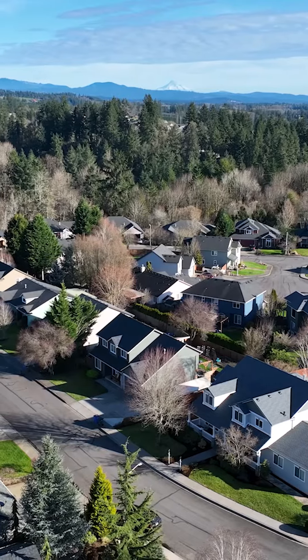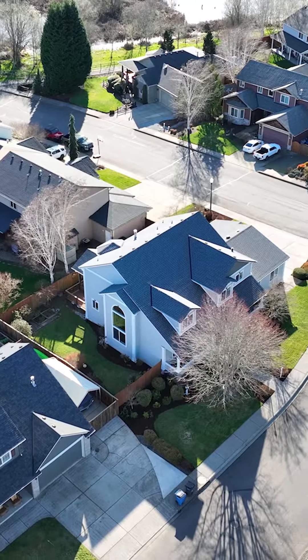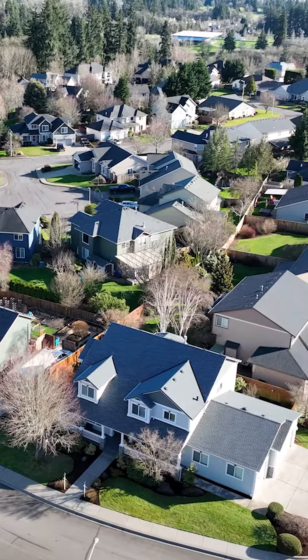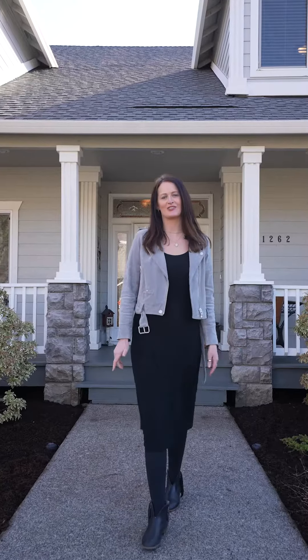Welcome to beautiful La Center, Washington, located conveniently just off I-5 and only 30 minutes north of Portland. Now let's take a look at our latest listing in the Southview Heights neighborhood. We're at 1262 East 18th Street.